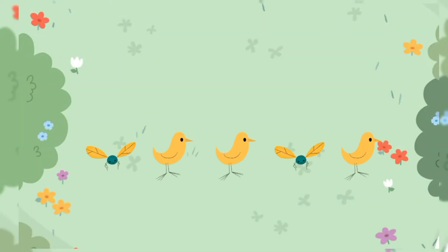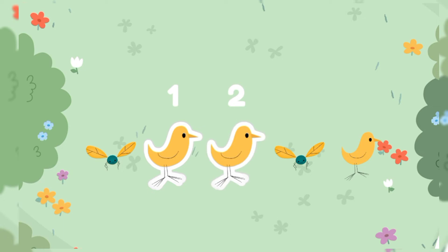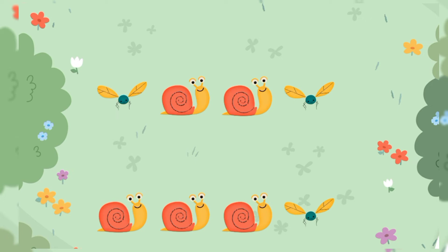And now we need to tap and count the birds. How many birds are here? Can you guess? Yay! They are number three. They are three in number.